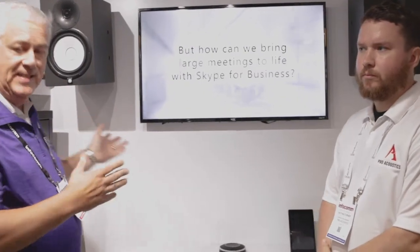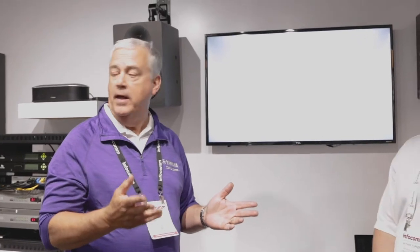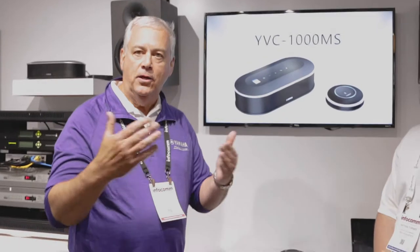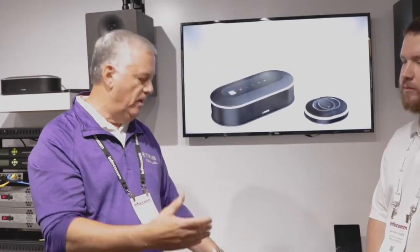One of the really unique features about this system is it self-tunes to the environment that it's in. What it does is it sends out some pink static acoustic noise and it actually measures that sound coming back in through the microphones and sets the DSP to optimize the audio output for that room. So as you take it from room to room you can actually do that retuning based on the number of microphones that you have.